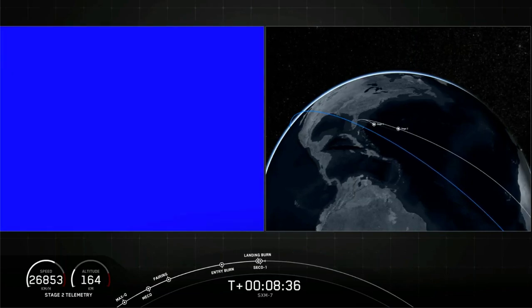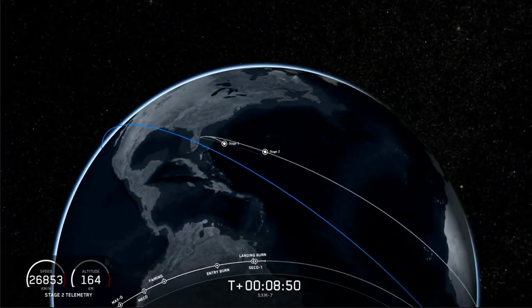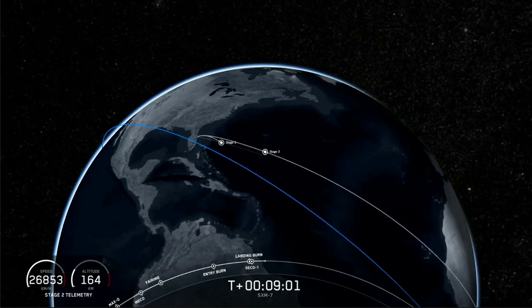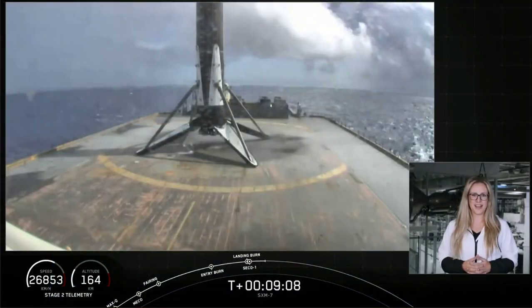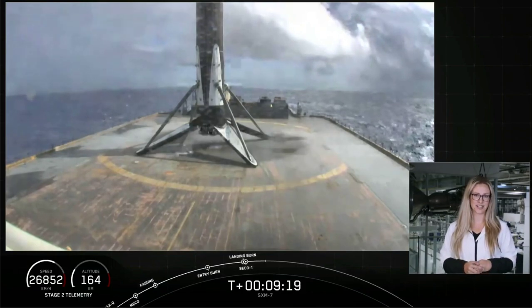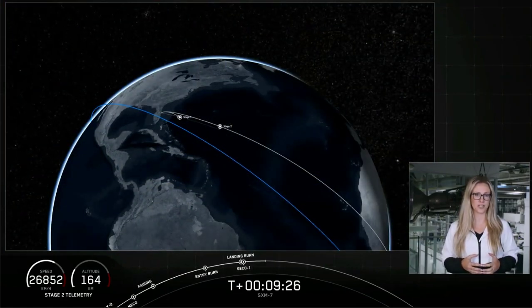Looks like we lost the feed there — we'll try to bring that back whenever we have the opportunity. We did hear the callout that we have good orbit for the second stage, so nominal orbital insertion. Stage 1 has landed. We did hear the callout that the first stage has landed; unfortunately we weren't able to bring the video as it was over the horizon. This is the seventh flight and therefore the seventh landing of this particular booster, also marking the 69th successful recovery of a Falcon 9 first stage. The second stage vehicle has just entered its first coast phase, which will last about 18 minutes.